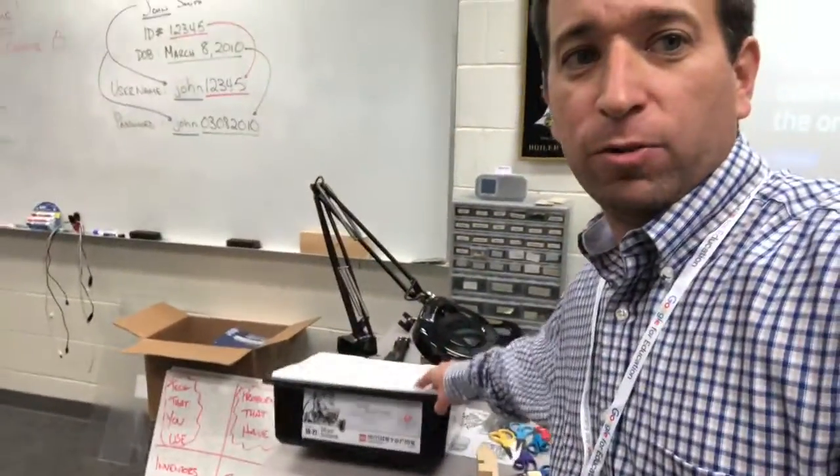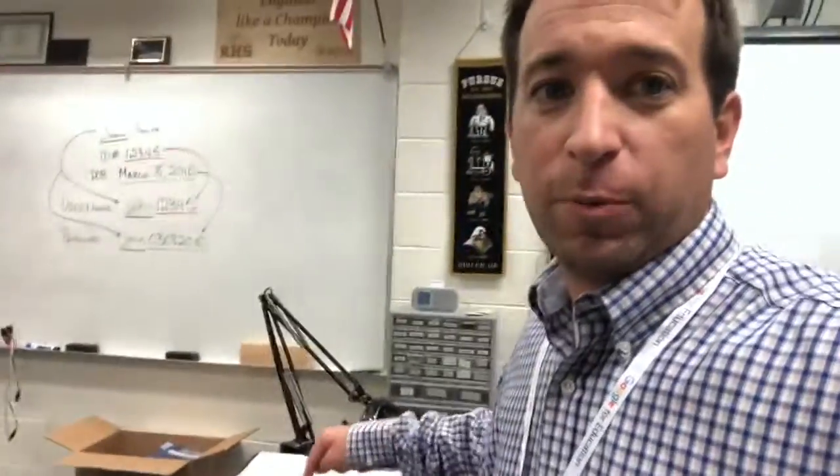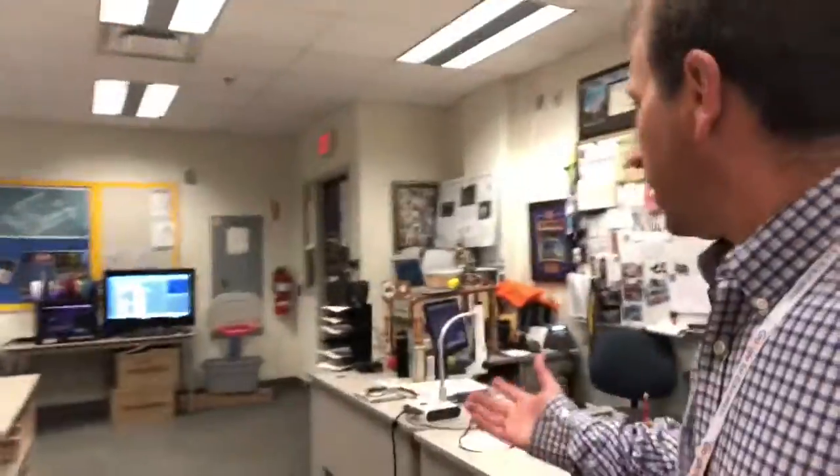This was just donated to me — Mindstorm. I haven't had time to play with it yet, but I'm really excited to do that. And then, of course, we've got my desk.